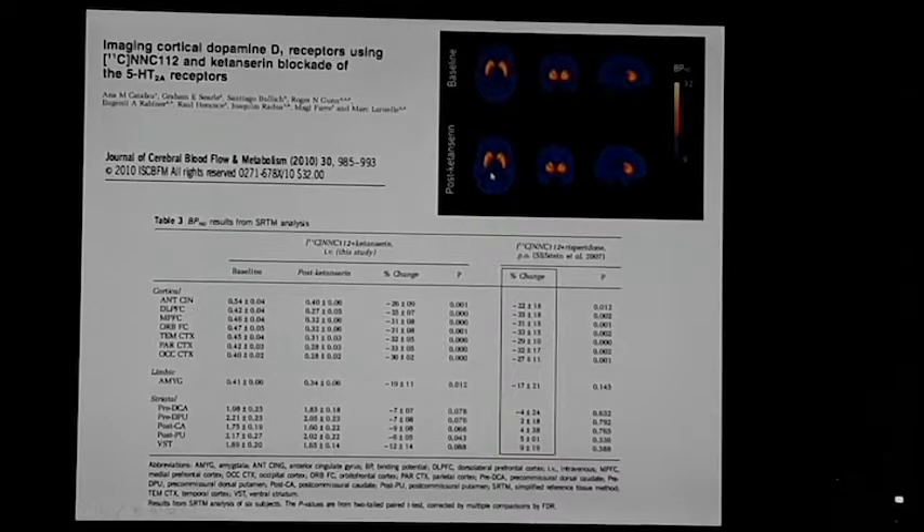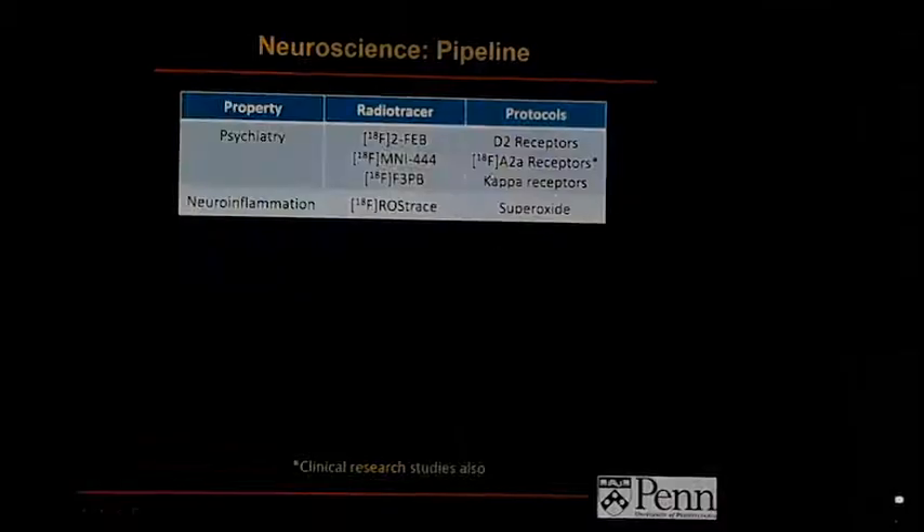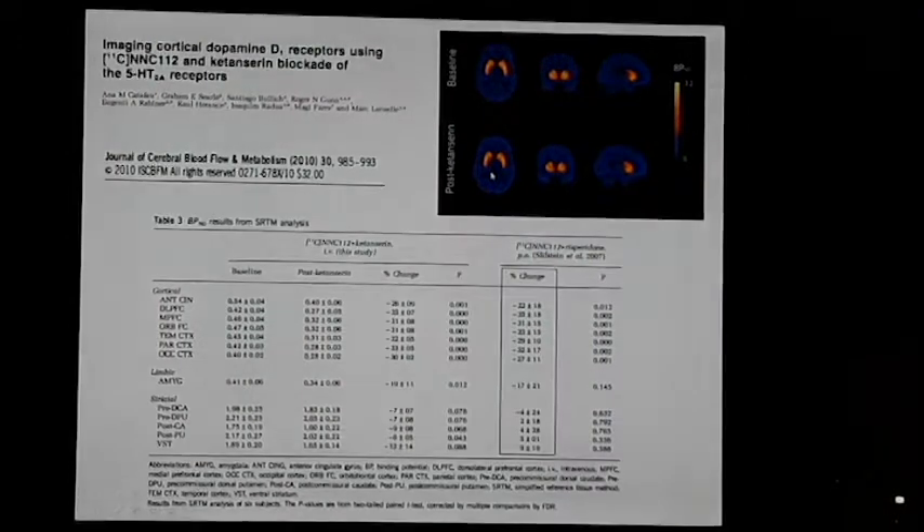NNC112 is up and running at Penn and we can bring it online. The 5-HT2A receptor takes on additional interest with new data coming out on psilocybin and 5-HT2A compounds for treatment-resistant depression, so you may have people interested in using it.